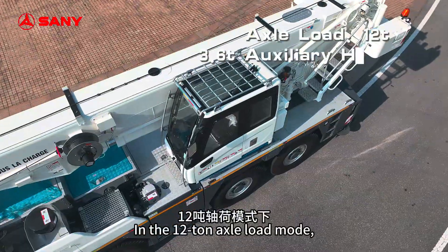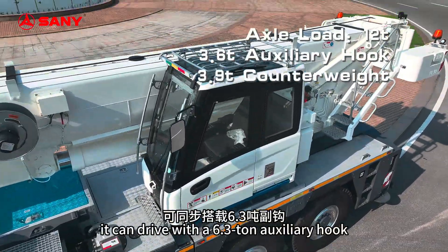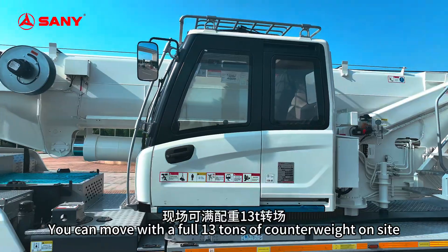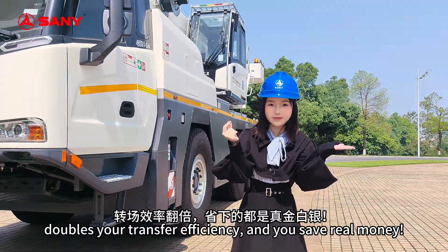In the 12-ton axle load mode, it can drive with a 6.3-ton auxiliary hook and 3.9 tons of counterweight safely. You can move with a full 13 tons of counterweight onsite. This doubles your transfer efficiency and saves you real money.